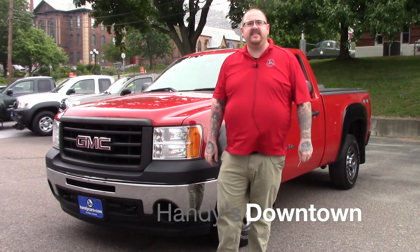Hi Harold, Nick Lambert here at Handy's Downtown. Thank you for your interest in this 2011 GMC 1500 that we have here. Just wanted to make a quick video for you on the vehicle so you can get a better look at it.